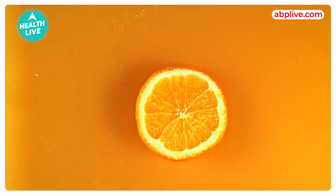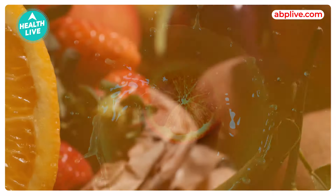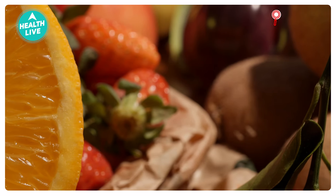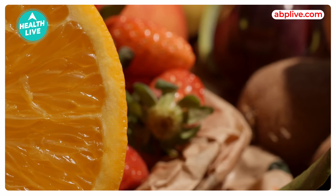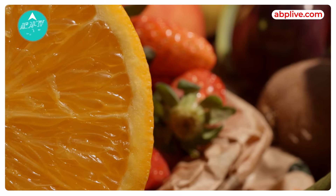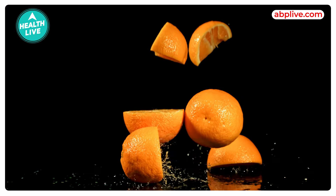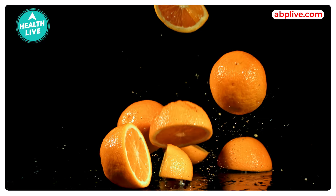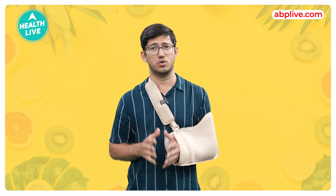Then, oranges. They are rich in electrolytes, water content and vitamin C. Oranges are one of the best fruits to have during summer. They are refreshing with a sweet and tangy taste. Oranges also satiate your cravings and maintain fluid balance.